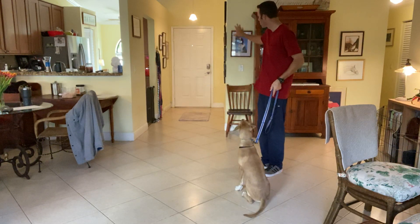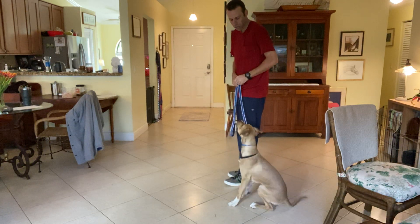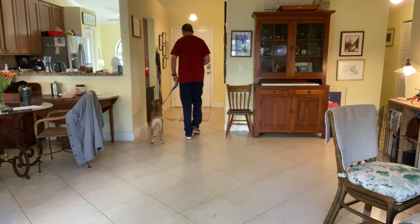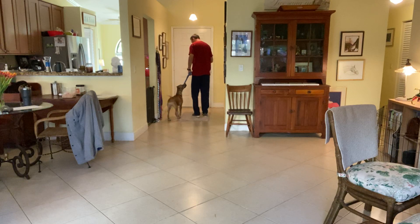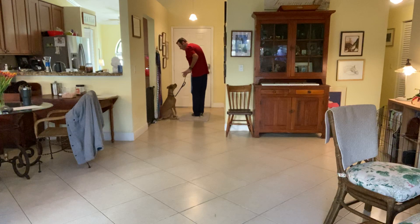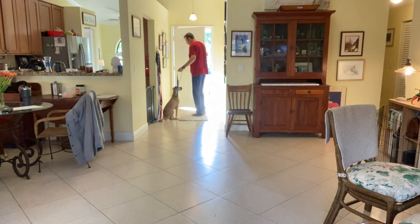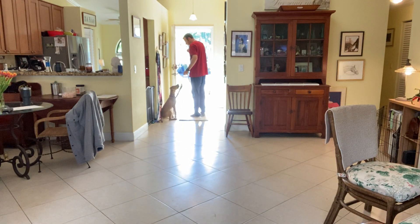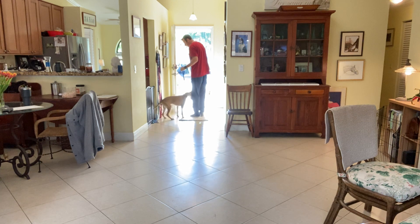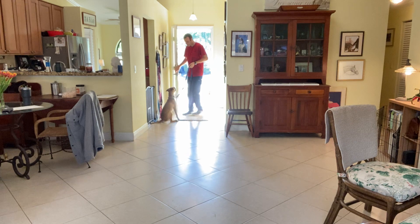We always want him under control and settled down, especially when a door is open. So I have a treat, I touch his nose so he knows I have it. 'Denver, let's go' — we walk towards the door, I stop, he should stop and sit automatically. Very nice. Then open hand stops on wait, open the door, and we'll treat him again for being a good boy.